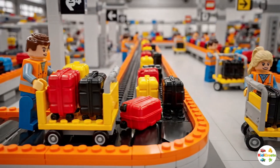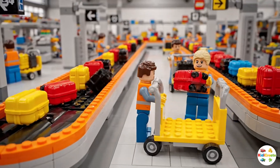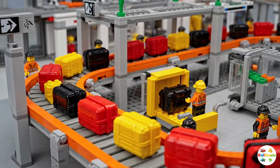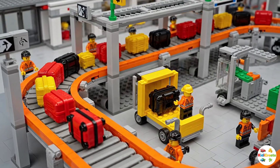Meanwhile, behind the scenes, baggage handlers load everyone's suitcases into the cargo hold. They drive small baggage carts to carry luggage across the runway. Every piece of luggage follows its passenger to the right destination.